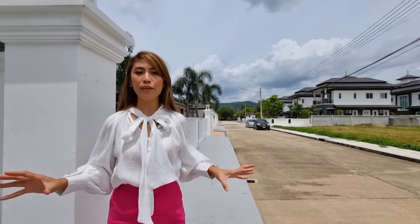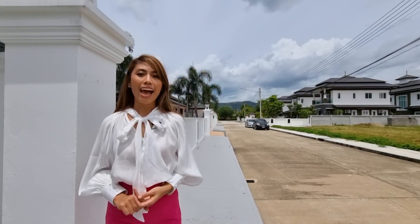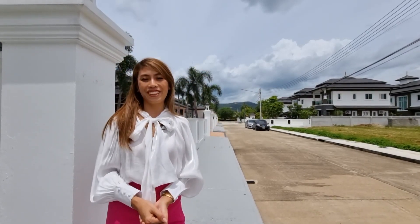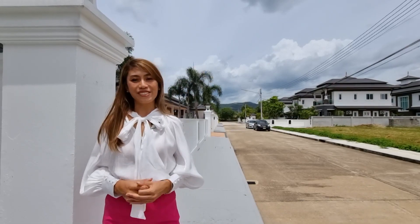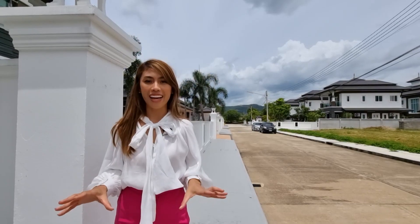It's close to the mountains, surrounded with a lot of international schools, great for family living, and behind me you can see the beautiful mountains over there. And today I am going to show you the pool house in Grand Tropicana by Saint Saran.